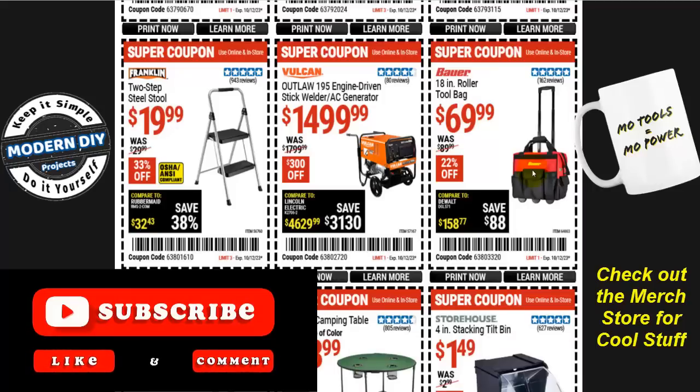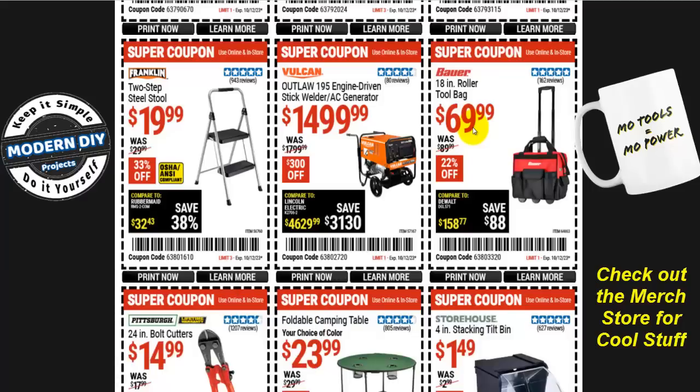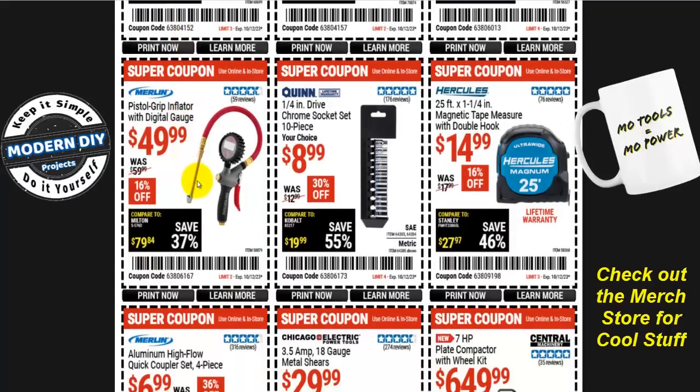The Bauer roller bag is very well built — I have it and can confirm it's the same quality as the Home Depot bag for $30 less. From Storehouse, four-inch stacking tilt bins are $1.50, normally $3 — 50% off. A foldable camping table is $24, normally $30 — 20% off. Some 24-inch bolt cutters are $15, normally $18 — 16% off. A pistol grip tire inflator with digital gauge is $50, normally $60 — about 16% off. For Quinn fans, the quarter-inch drive chrome socket set 10 pieces is $9 — under a dollar a piece — normally $13, save 30%.